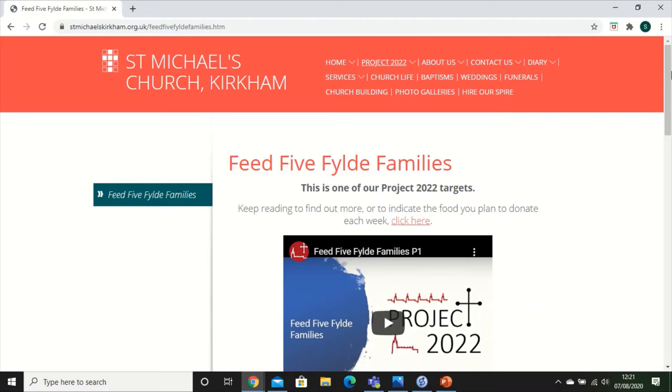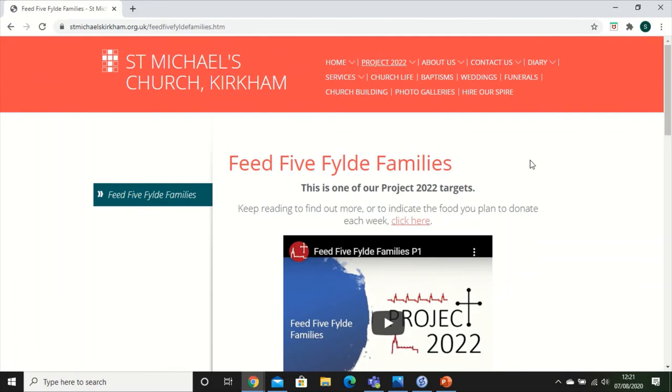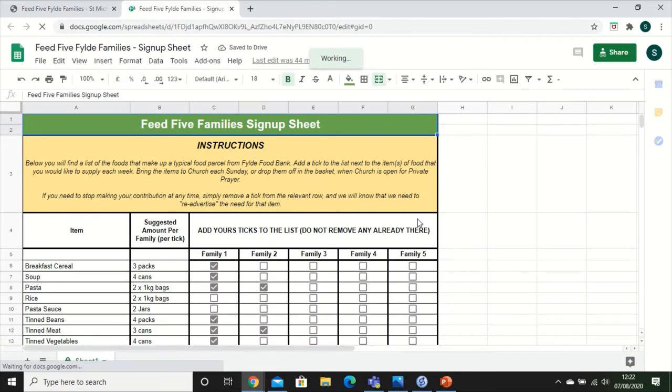The page itself has all the detail you've heard in this video and is worth having a read, but to find the sign-up sheet you click the link just there and it will open the food list in a separate tab.